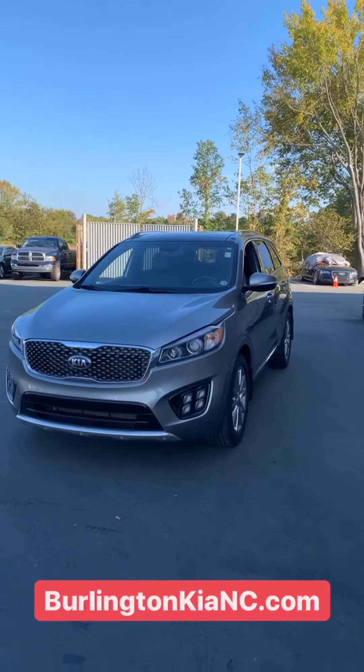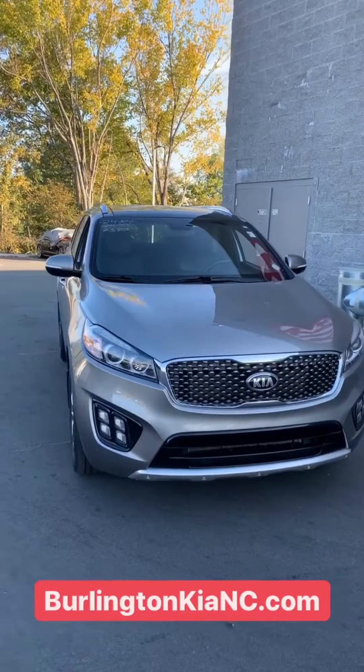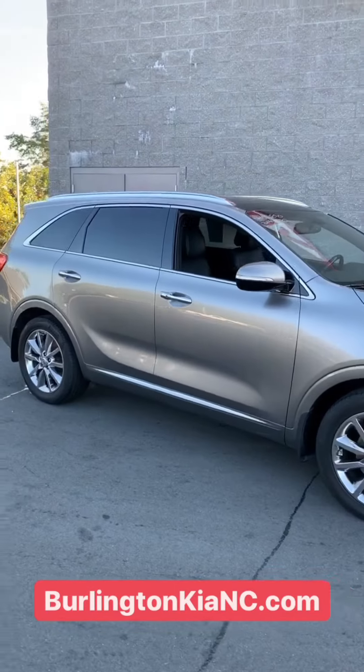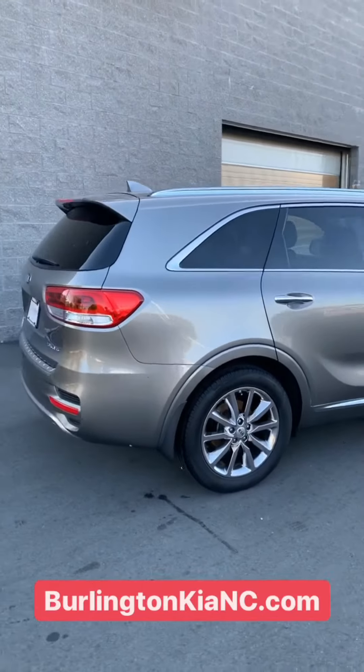And you've got premium black leather seats throughout the vehicle. So for just under $20,000, you're going to get a fully loaded V6, one-owner Sorento. Come by and see us — we're located in Burlington right off of Interstate 40, exit 143. This is our deal of the week, so you know it's not going to last long.